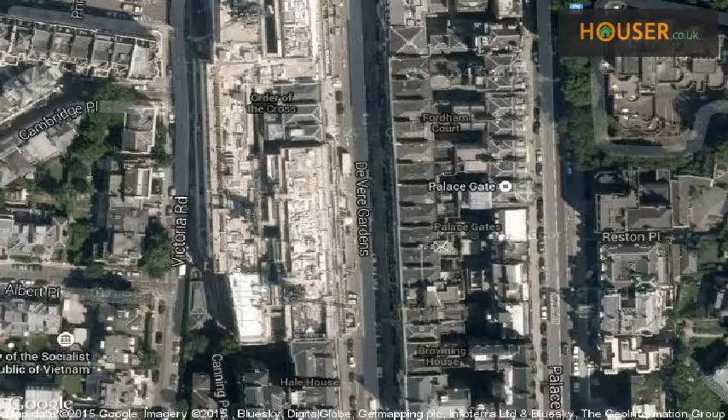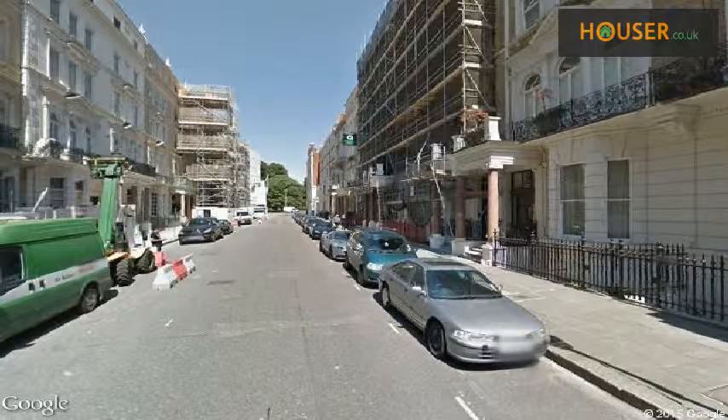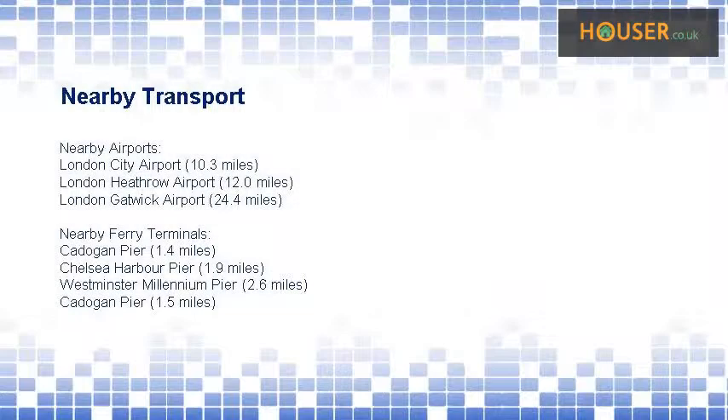View this property on map. Explore this property's neighborhood. This property has easy access to different transport links.